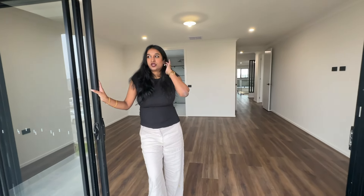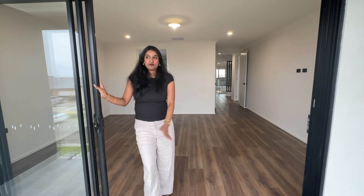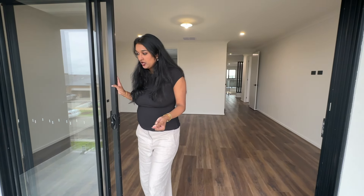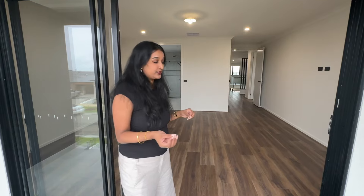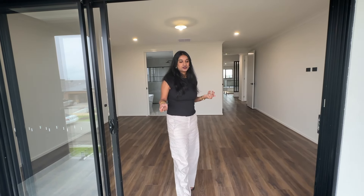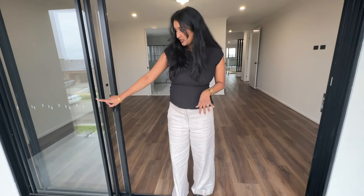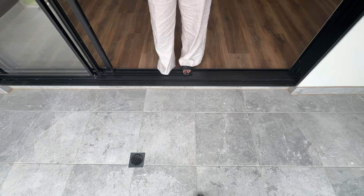They don't provide you any balconies to your house - basically it will just be a window opening. But we thought we needed a balcony, something cosy. That's a beautiful upgrade I would say. Since we had the option of building, we chose this. We also tiled the whole balcony - we had to tile it.